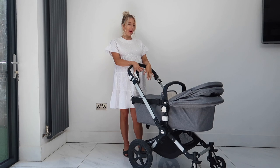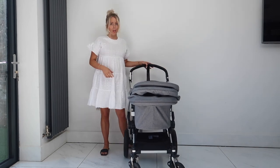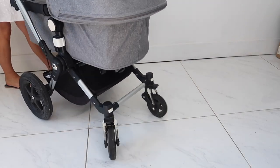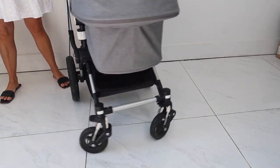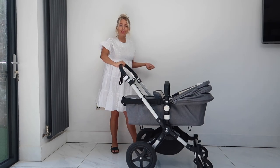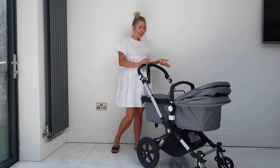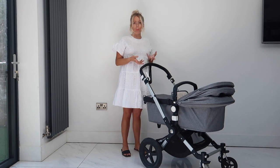Another great feature was the car seat option - it's compatible with our Maxi Cosi and I think it's compatible with most car seats. A great feature for ease is the swivel wheels at the front. We have a French Bulldog and I walk her with the pushchair, and those swivel wheels make it so much easier to push with one hand. I couldn't imagine not having swivel wheels now - they really make your life easier.